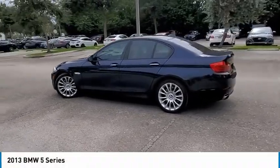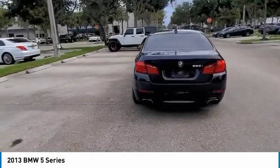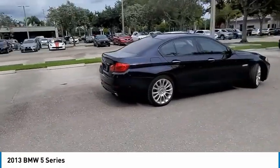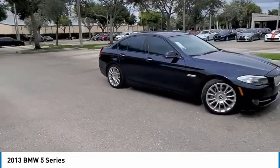Looking for the right vehicle? Check out the 2013 5 Series. The 5 Series incorporates bold styling cues that departed from BMW's traditional styling language. If you are looking for excitement and boldness, the 5 is for you.